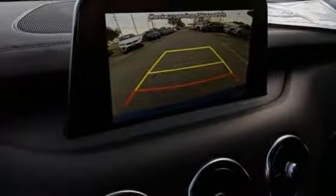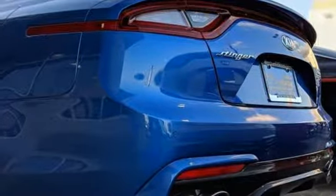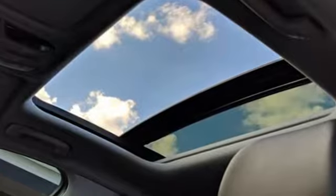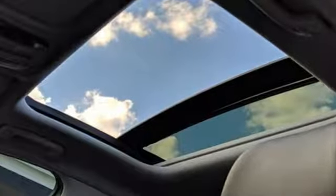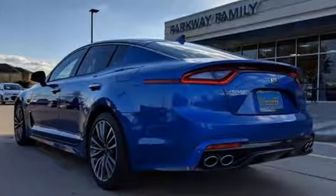Front Heated and Ventilated Leather Bucket Seats, Streaming Audio, Power Tilting Steering Column, and Power Heated Mirrors. Kia — dependable today and way, way down the road.